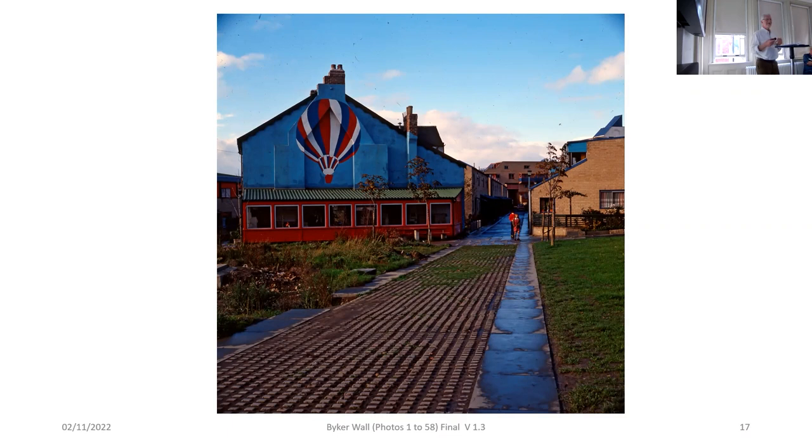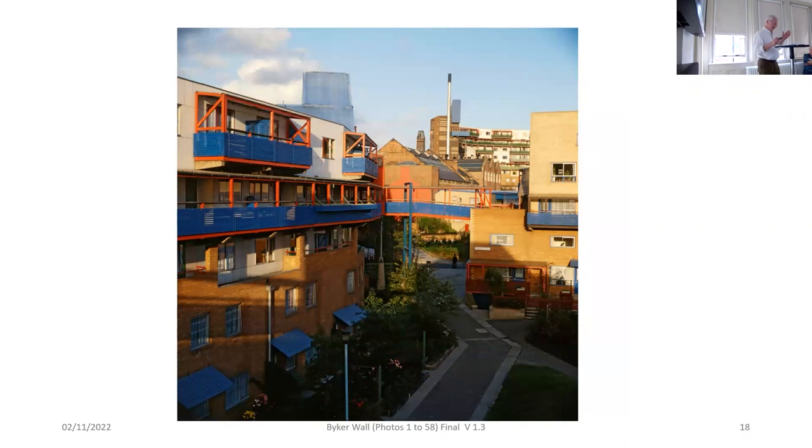That was a really strategic, important move. Because what it meant was that the people in Byker had direct access to you - they just used to come in through the door. That is a real learning curve, because you very soon realise that decisions you're making on a drawing board are having a real impact on people's lives. There are interesting times in there, particularly when the pub cleared out just behind where we were.